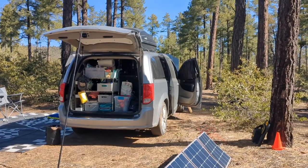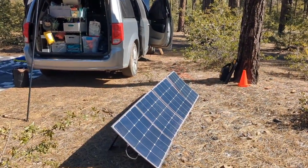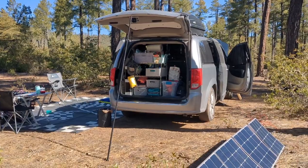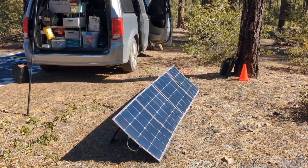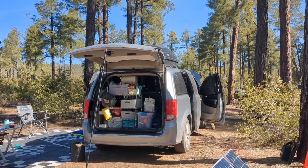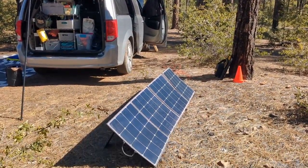Boondocking in an actual forest like this, in trees, is much different than boondocking in the desert because you have to take into consideration the shade if you have solar. I have often talked about the importance of having portable solar panels, and this is one of those situations. Because I can park in the shade and move my panels into the sun.